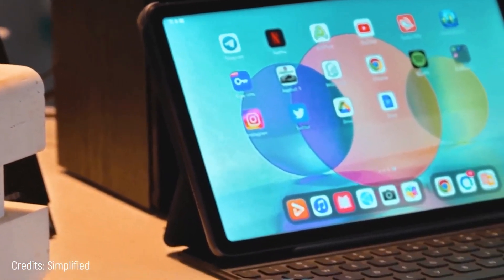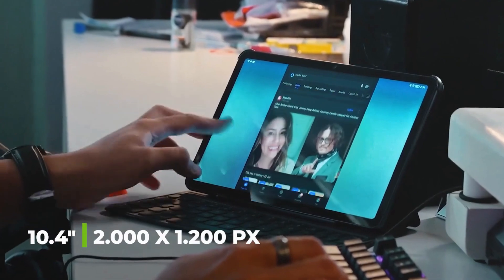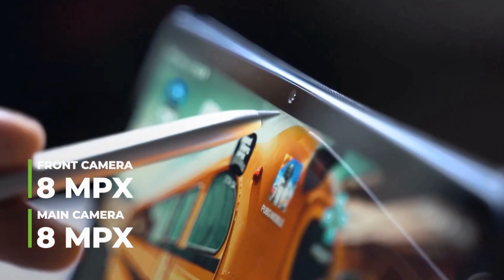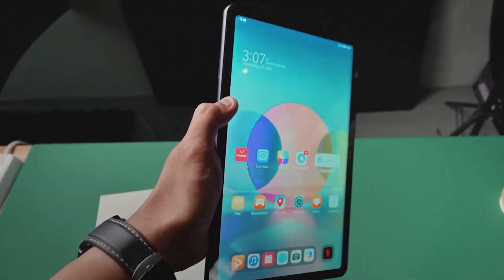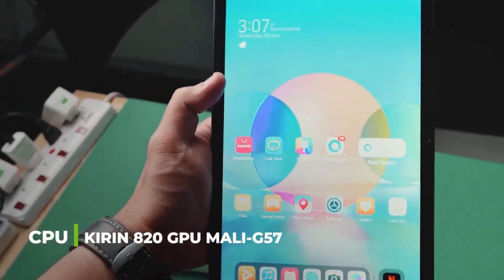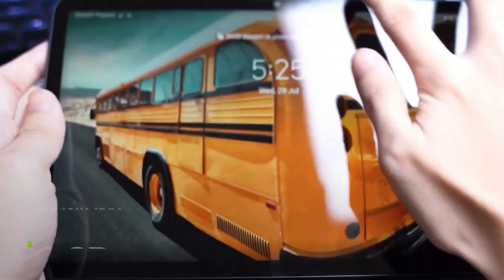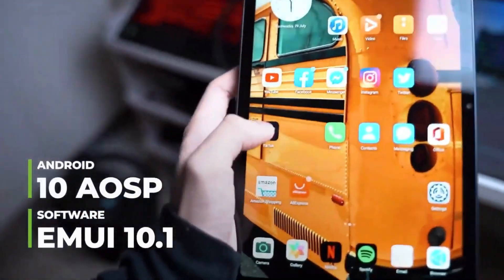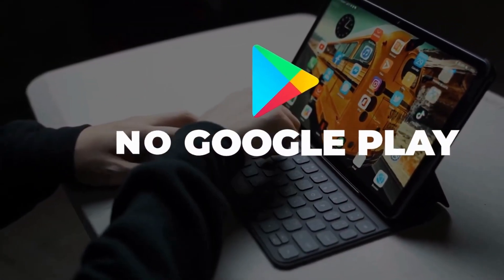Number 8: Huawei MatePad 10.4, a new tablet aimed at being the best Huawei tablet without increasing the price. It has a 10.4-inch screen with a resolution of 2000 by 1200 pixels and an 8 megapixel selfie camera. Its processor is the Kirin 820 with Mali-G57 GPU, 4 gigabytes of RAM, and Android 10. Note that as a Huawei tablet it does not have Google Play. Storage options are 64 or 128 gigabytes, starting at $300.